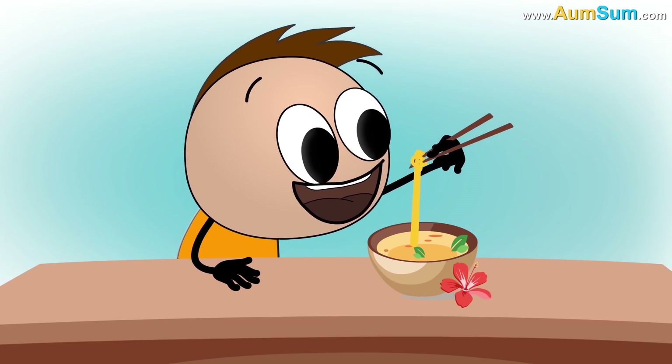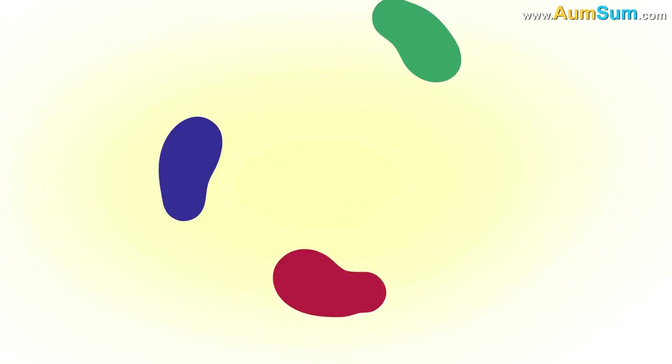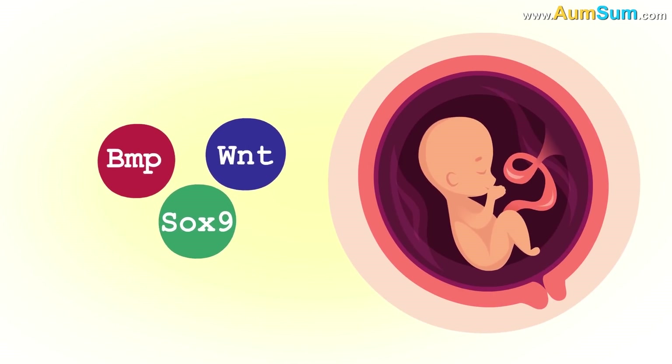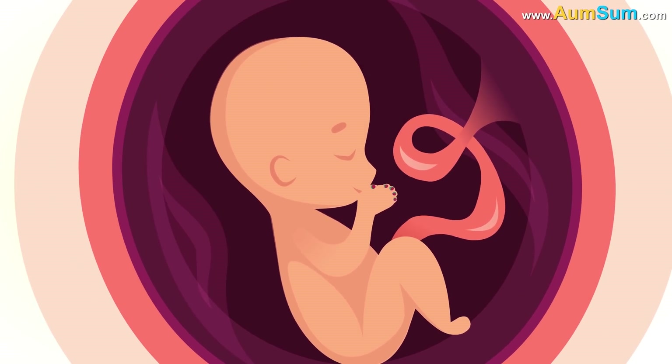we can operate small objects with great control and precision. A second theory suggests that 3 molecules called BMP, WNT, and SOX9 are responsible for the 5 fingers, since in our embryonic state they mark out spaces specifically for these 5 fingers.